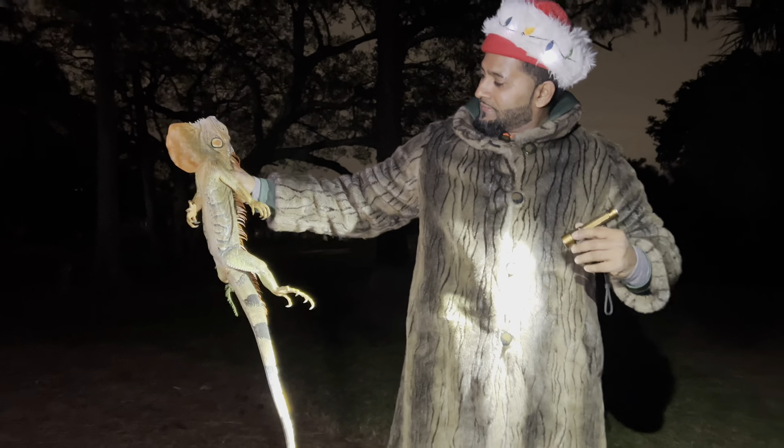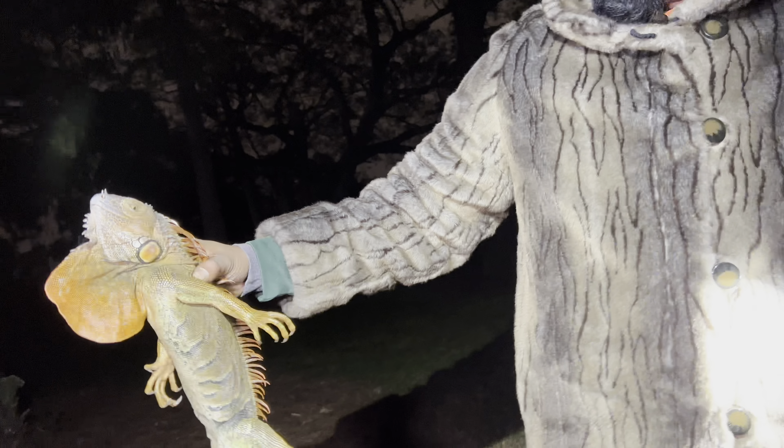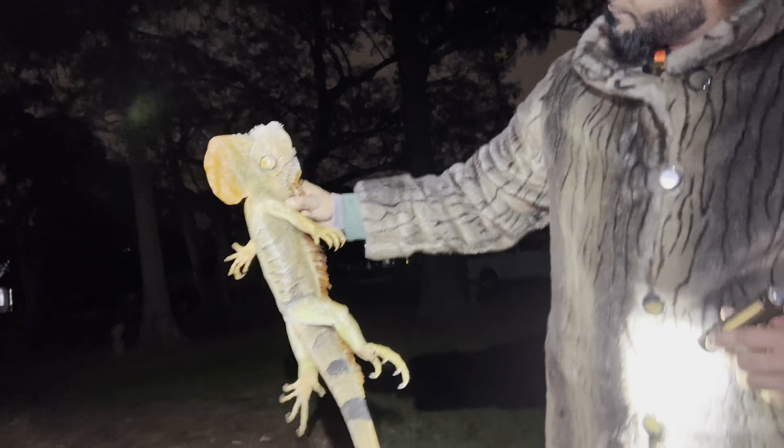Do a quick Google search if you don't believe me. Yeah, it is true, guys. These things are taking over Florida, and they're so hard to catch when it's warm. They're fast, they're smart, they swim, they climb. So right now we're definitely taking advantage of this cold snap, able to get them while they're in this frozen zombie state.